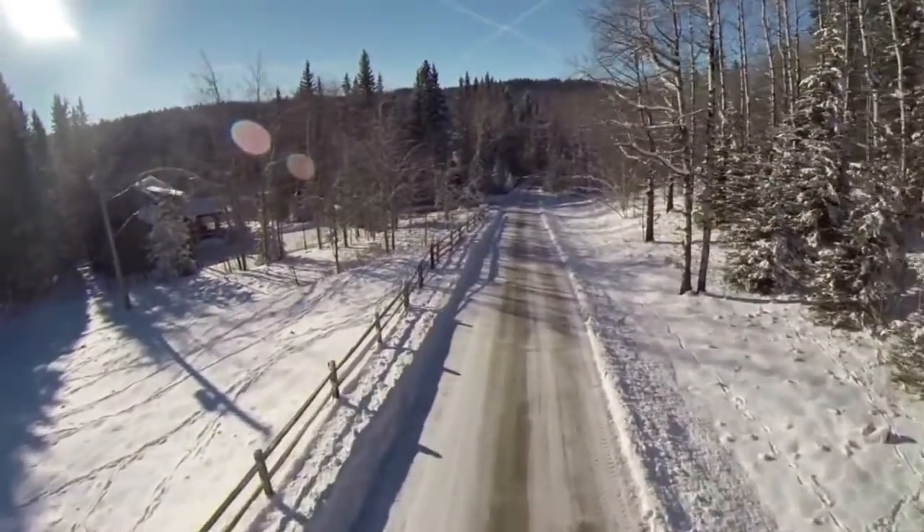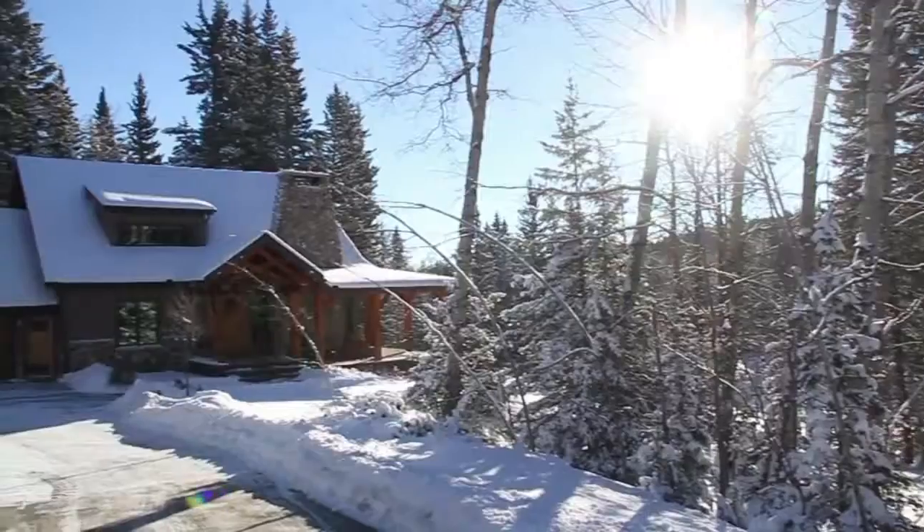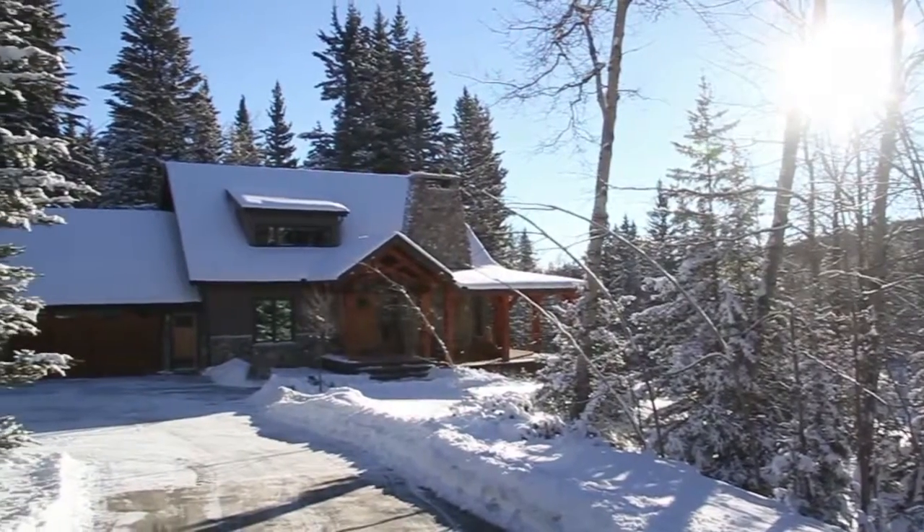Coming into the property, on the left-hand side about 300 yards down the drive is the first house you'll see. It's the guest house and it's on its own separate 22-acre title.